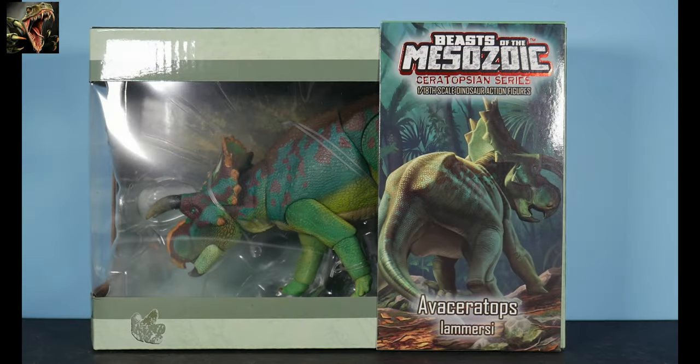Hello and welcome to the channel Ruckasaurus Rex, where we discuss and review all things dinosaur and other prehistoric animals. Today we're going to continue with our 'Late to the Party' campaign — the Beasts of the Mesozoic Ceratopsian series — and I immediately fell in love with this line.